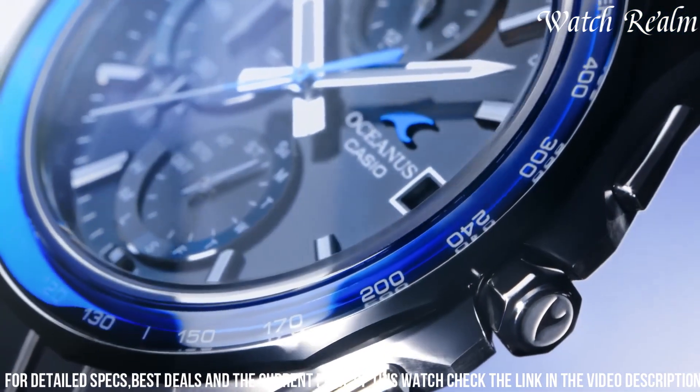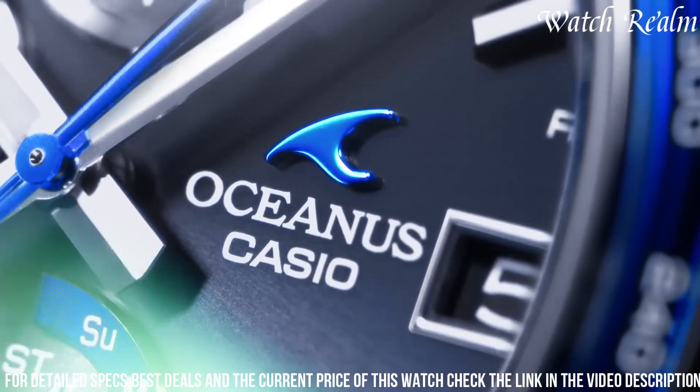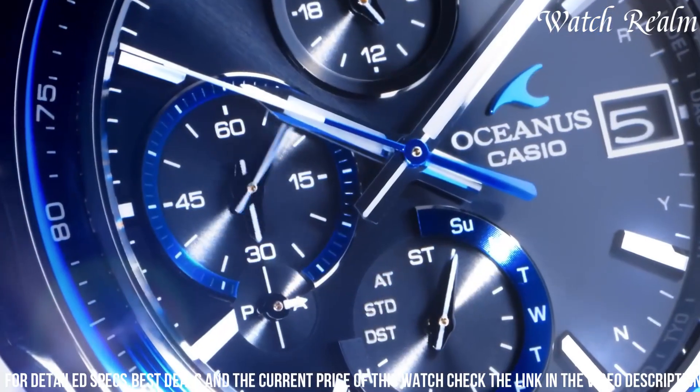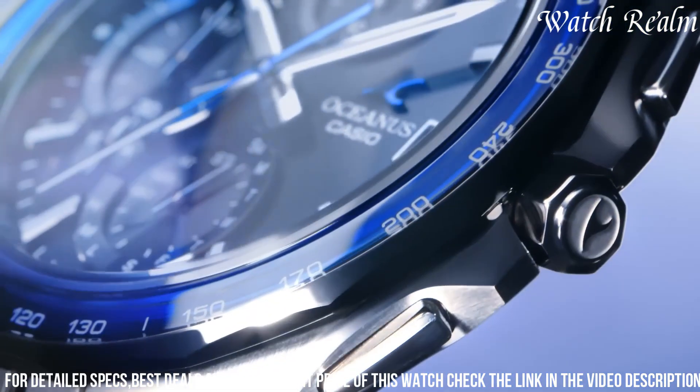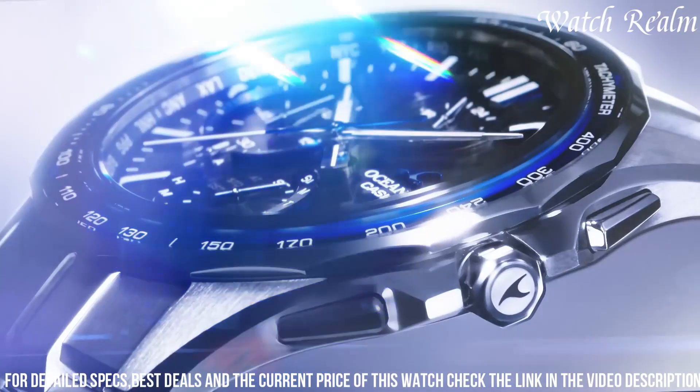Powered by a solar-powered quartz movement, it ensures accurate timekeeping without the need for battery replacements. With a water resistance of up to 100 meters, it is perfect for both everyday wear and outdoor adventures. The Acus 7000 also features Bluetooth functionality.